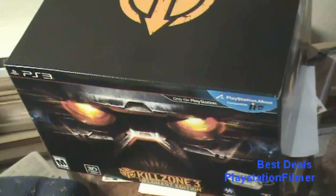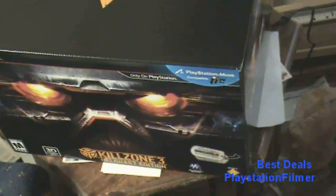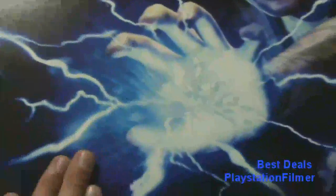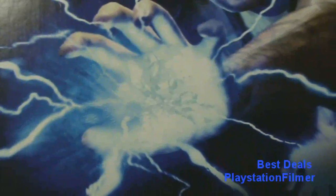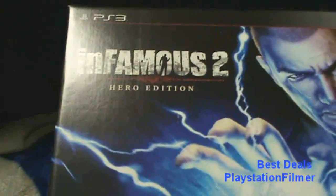But that was only a limited time on Amazon — it was one day only. So go to Best Buy to get that one. For the Infamous 2 Hero Edition, you can get those at GameStop — in store they're sold out, but online they have a bunch of them. And that was my deal of the day.